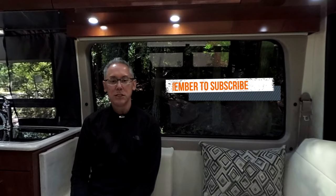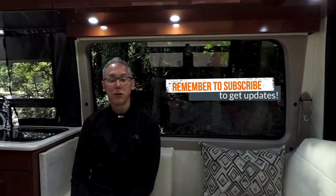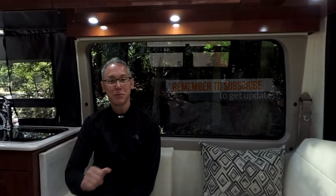Before we get started with today's review, I'd like to ask that you please consider subscribing. Just hit the subscribe button and click the little bell and you'll be notified when new reviews like this become available.